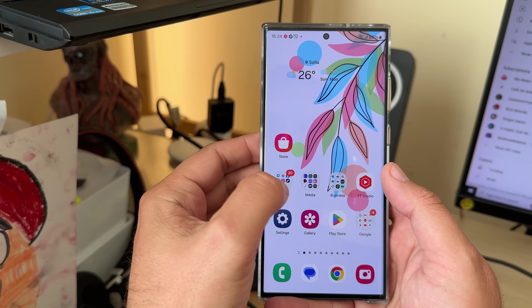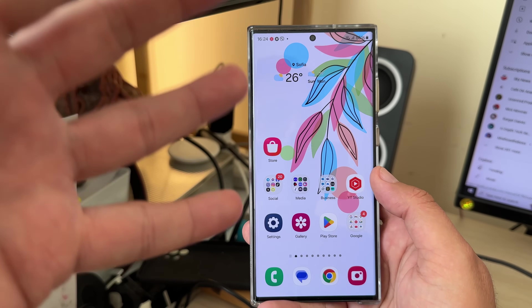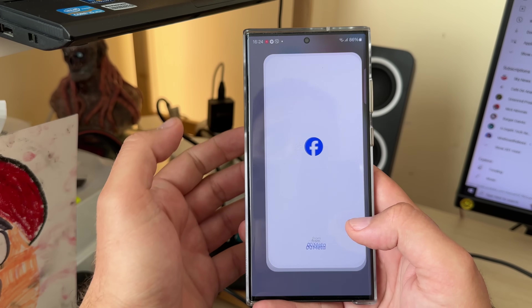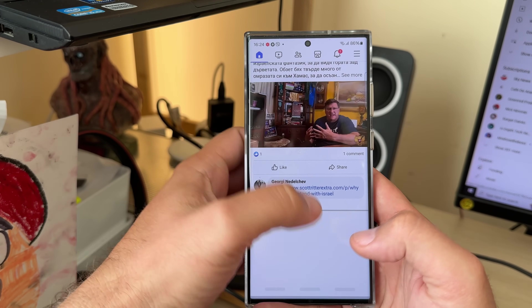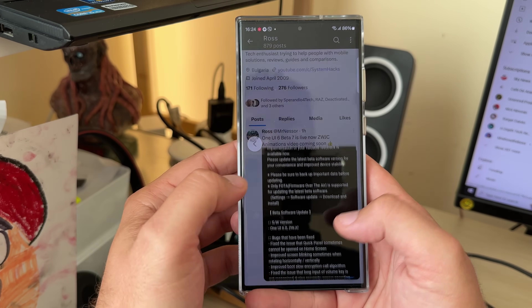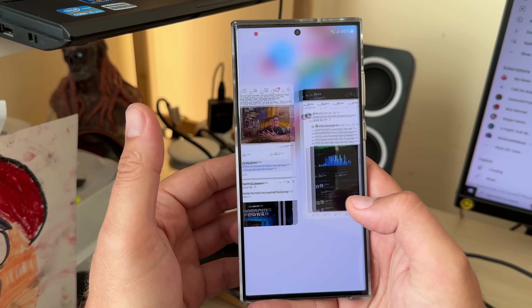You can just see this little stutter here — it's not going to be ideal right now, but I hope it's at least improved. Opening Facebook, then closing it. Opening Twitter or X, then scrolling down a bit.